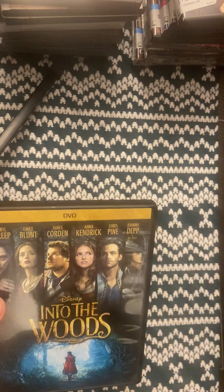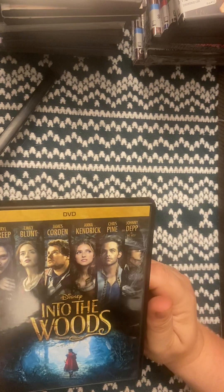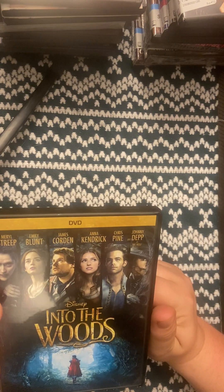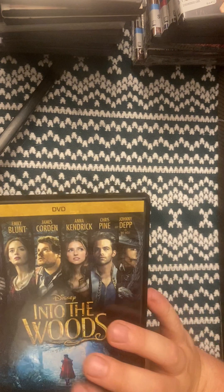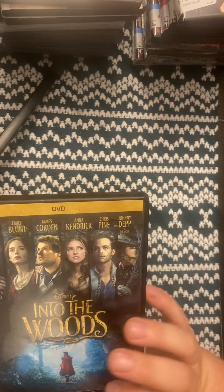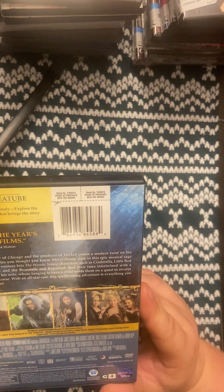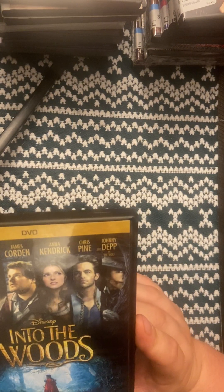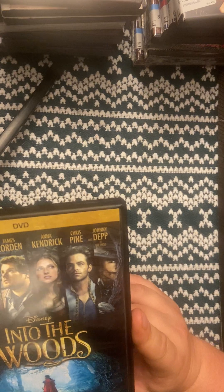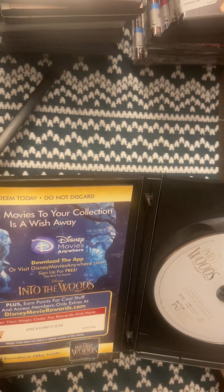I came across this movie online — I've never seen it. I do like Johnny Depp as an actor and there are a couple other good actors in it. I noticed it was a little Red Riding Hood-style movie, at least I think it is with the red cape. I got it to see how it is — the case says 'one of his best films,' but you can't always believe what they write on the case. If anybody's seen it, let me know what you think.